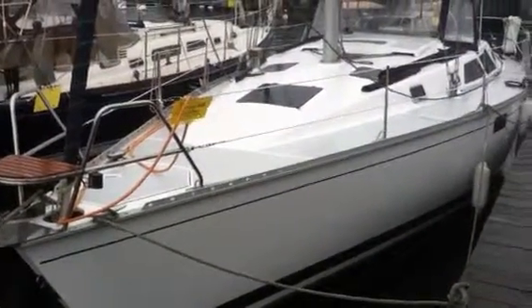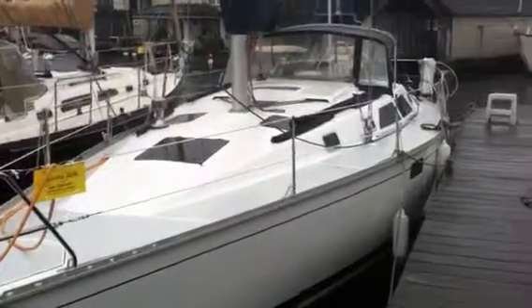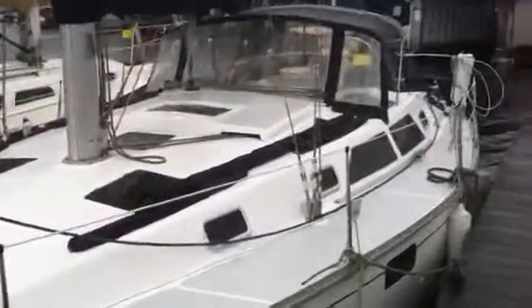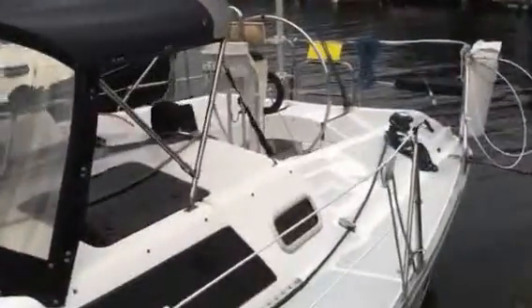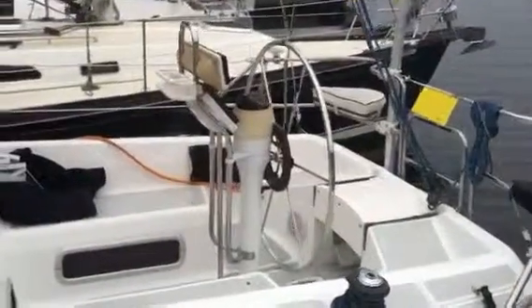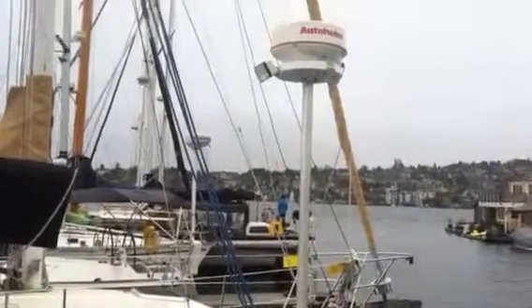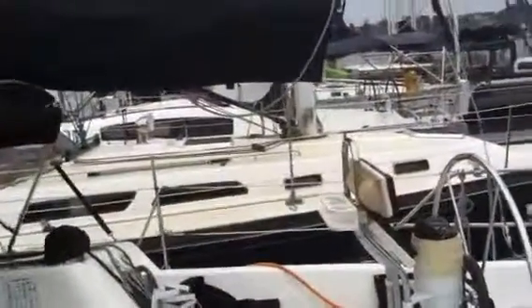This is a 1995 Hunter 37.5. It's a rainy dark afternoon in Seattle — a little video tour of this boat. Radar on a post. Step aboard, down into the interior.